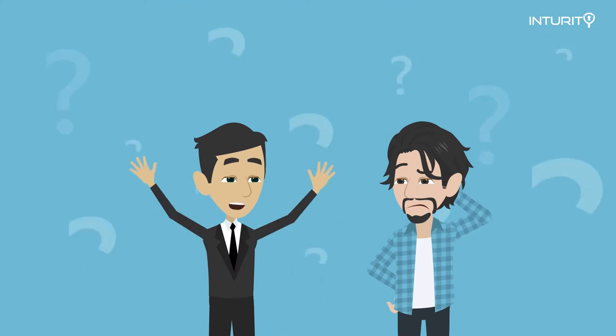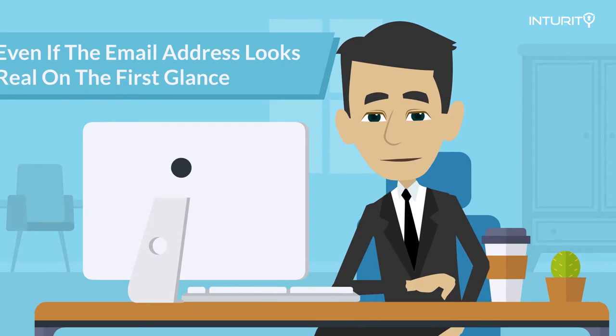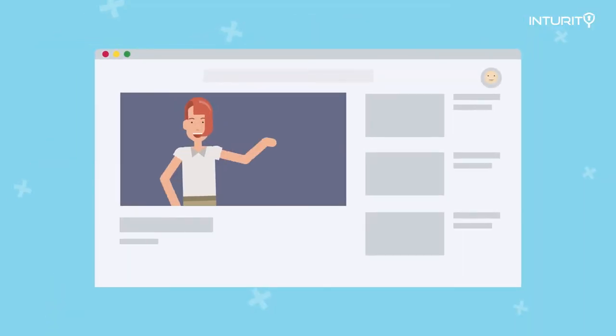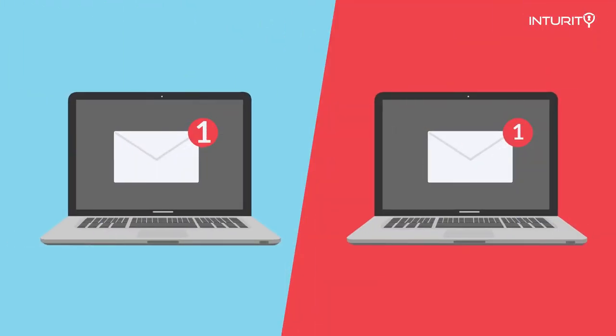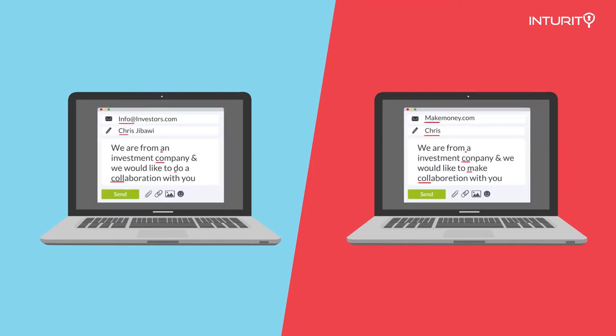Now, would you like to know how to spot a deceptive phishing email? I bet you said yes. Just keep watching and I'm going to teach you the tricks that these criminals use. Fortunately, these types of attacks are very basic and they always have telltale signs, which makes it really easy for us to spot them.